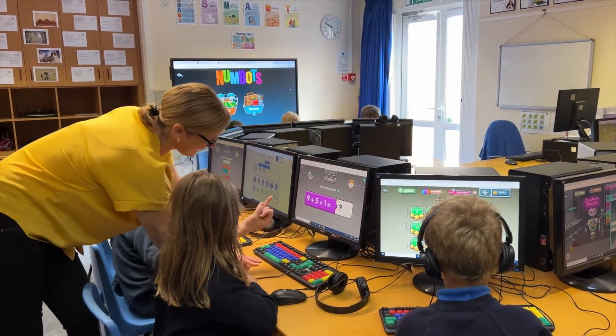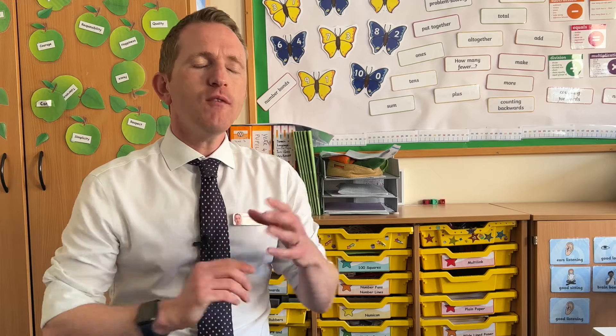I'm Greg McGill, I'm the deputy headteacher here at Swallowfield Lower School, soon to become primary school. So we've used Numbots now for about three years. What I really like about Numbots is it really develops that conceptual understanding.